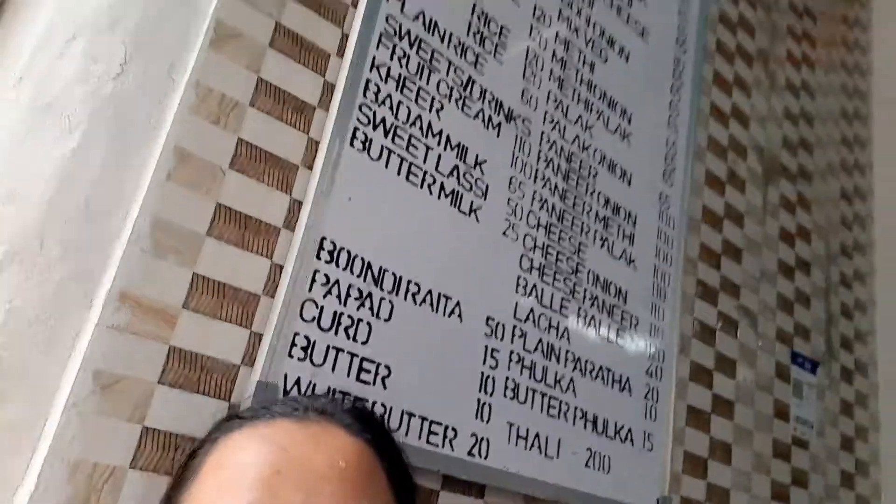We just got seated. As you can see, the whole menu is up on top. It's a small eatery — not a big place at all — but dare I say, it's one of the tastiest parathas I've ever eaten. So I'm just waiting for the order.